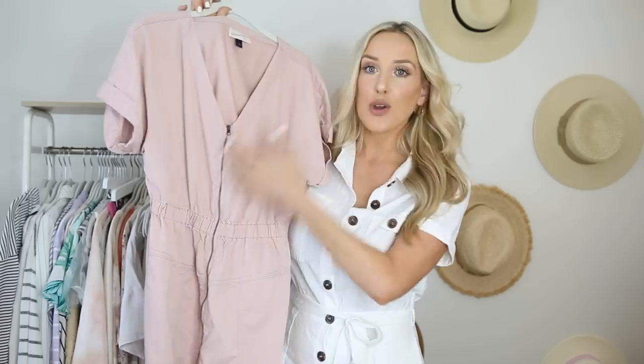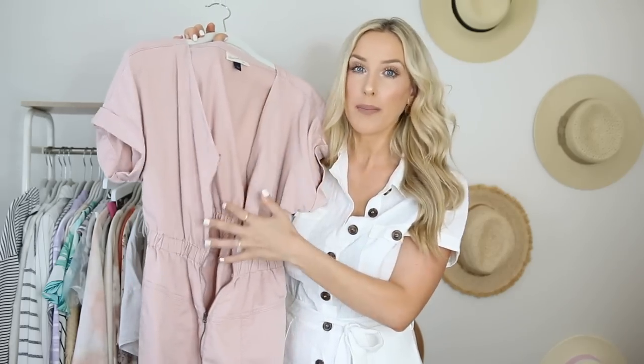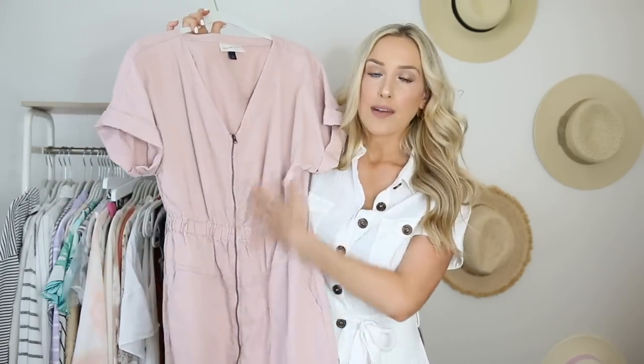I've got a lot of dress options in this video because I love dresses, but they're so hard to find when you are a nursing mom. So a zipper front will be your best friend. This one I just got at Target. You don't need the zipper to go all the way down — just something that will go halfway down to let you get a pump in there or a baby in there.